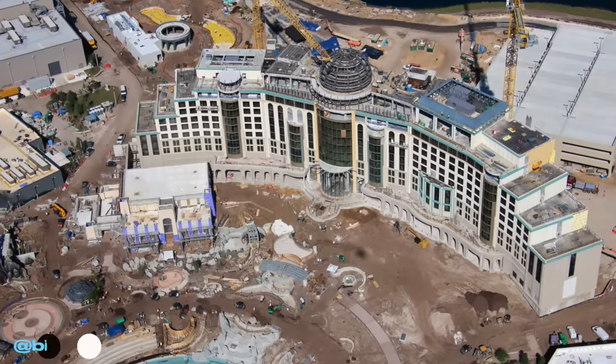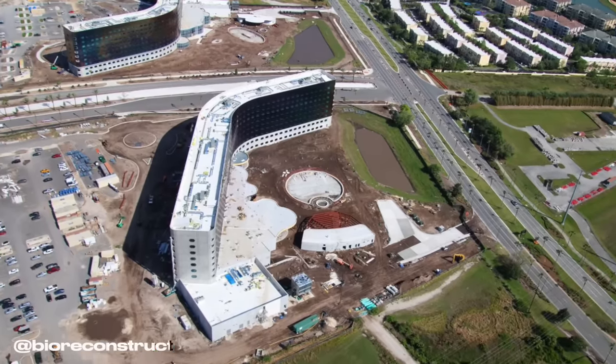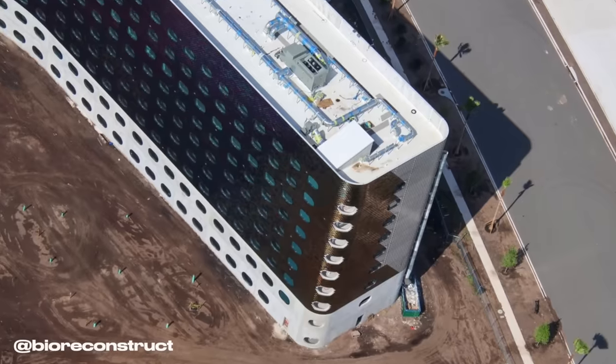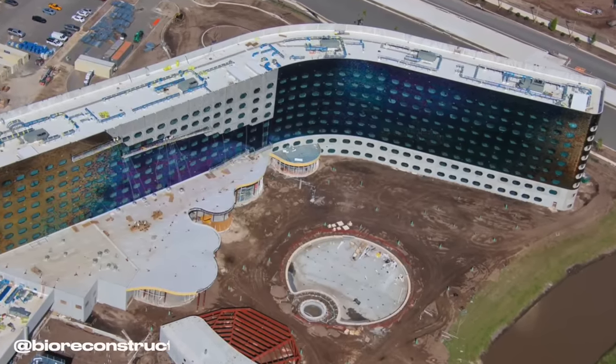Here we can see the current progress on the pool and recreation area of Helios Grand Hotel. Outside of the dome, we can't really see too much in the way of exterior progress. When it comes to the two hotels outside of Epic Universe, there are a couple of pictures, but there isn't much to report — work on the exterior colorful tiles is still ongoing, there isn't much visual progress, but the pool area is slowly starting to come together.